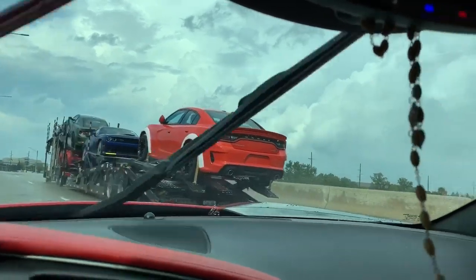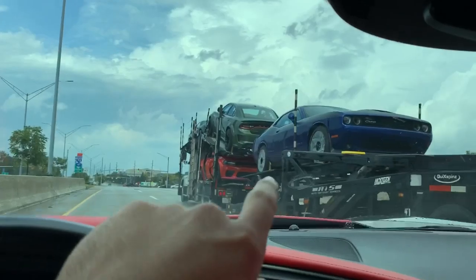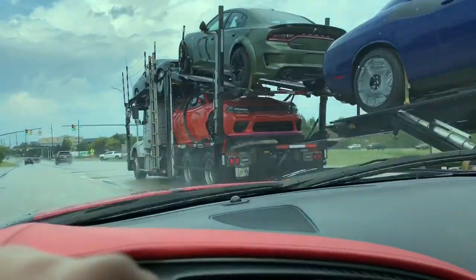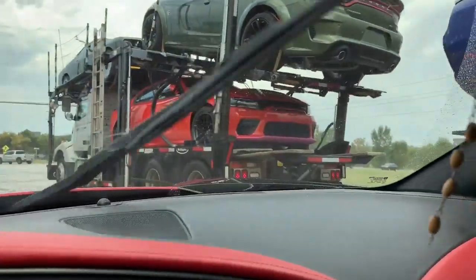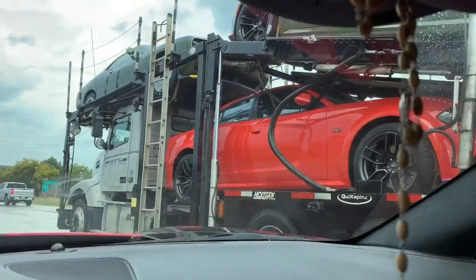That's a good-looking Charger. There's a Hellcat on top there, I believe, and it has peanut butter interior — the Sepia Laguna. You can see the Scat Pack down there. Honestly, they look the exact same. I think the Scat Pack just has a black spoiler.